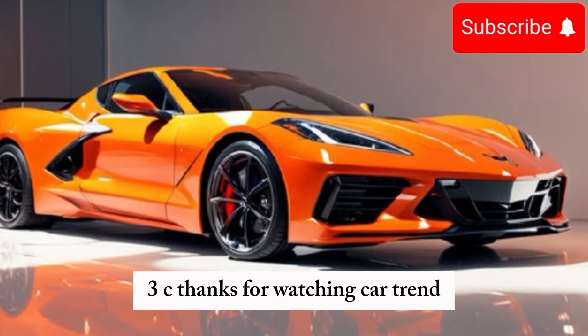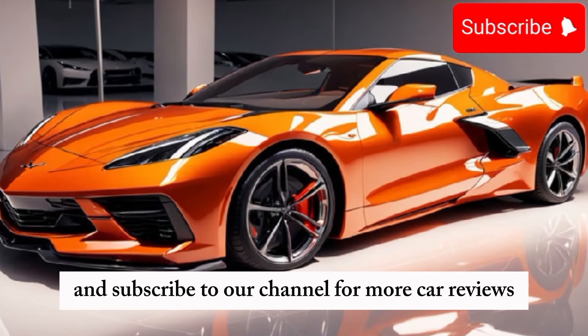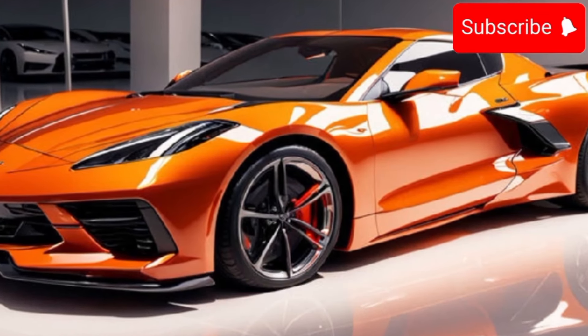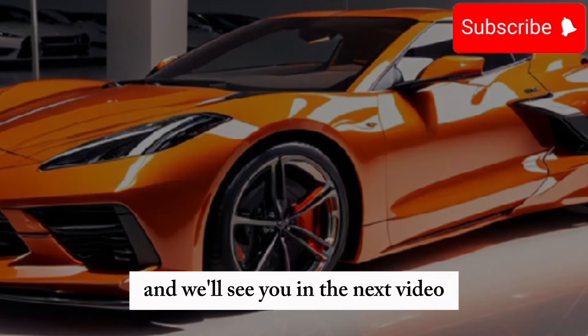Thanks for watching CarTrend. If you enjoyed this video, be sure to give it a thumbs up and subscribe to our channel for more car reviews, news, and trends. Let us know in the comments what you think about the new Corvette, and we'll see you in the next video.